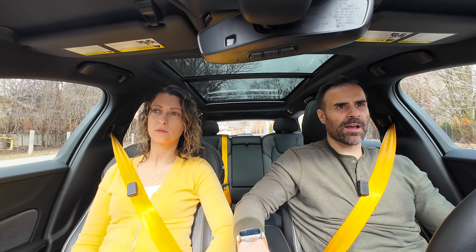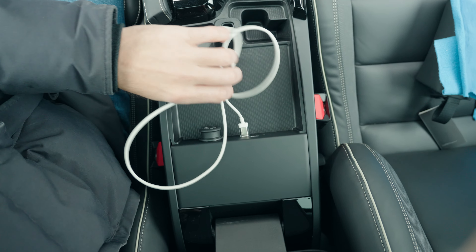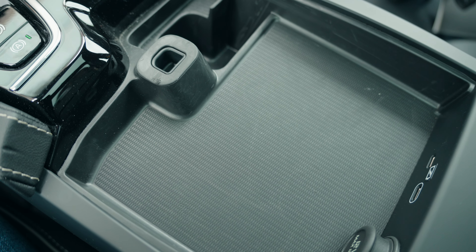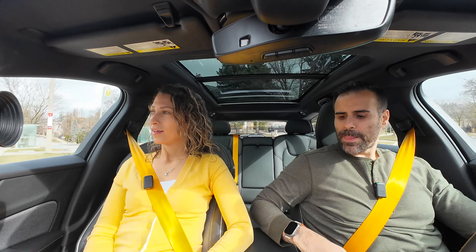Cup holders are fine, no complaints there. You have a little glove storage with a couple of USB-C ports, but I'm surprised there's no wireless charging, which is kind of weird. You don't have a lot of storage in the middle — there's really no storage. On top of that, there's no wireless CarPlay or Android Auto; you have to physically connect it.